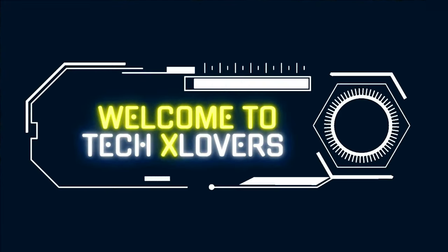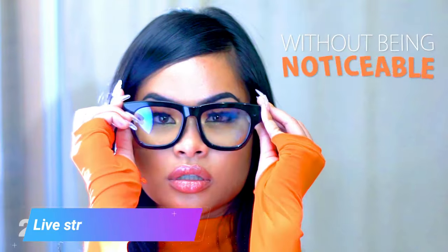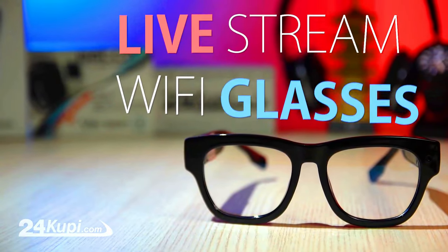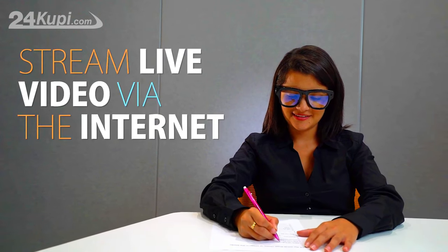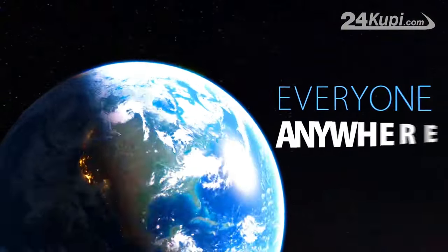Welcome to Tech X Lovers Tops — gadgets that will blow your mind. Live streaming wi-fi glasses are a type of smart glasses that allow you to stream live video from your point of view to the internet. This can be useful for a variety of purposes, such as sharing your experiences with others.